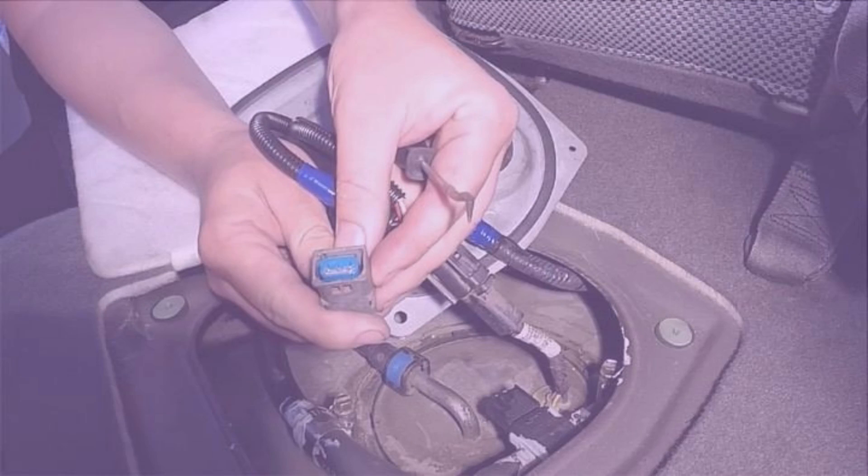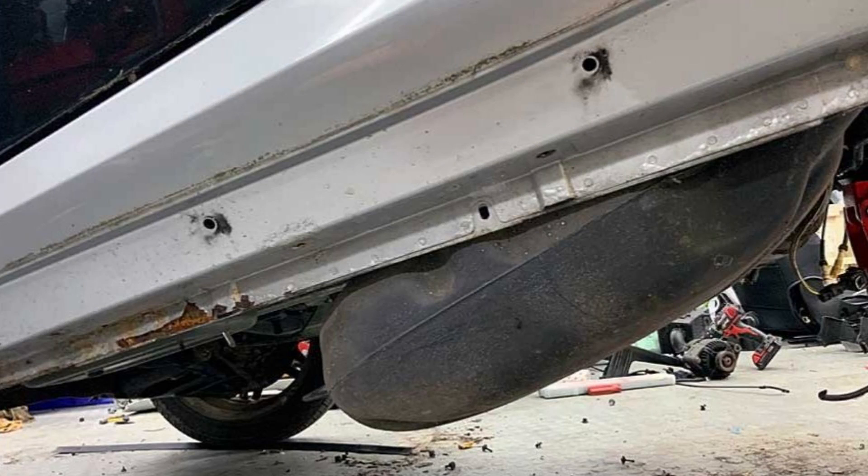When the fuel tank pressure sensor can be reached from under the rear seats, the replacement process typically takes around 30 minutes to an hour, since the sensor is easily accessible and there is no need to remove the fuel tank. On the other hand, if the sensor is located on or inside the fuel tank, replacing it requires more extensive work, involving draining the fuel tank, disconnecting fuel lines and electrical connections, removing the tank, and then accessing and replacing the sensor. This can significantly increase the time required, typically ranging from two to four hours or more, depending on the complexity of the specific vehicle.